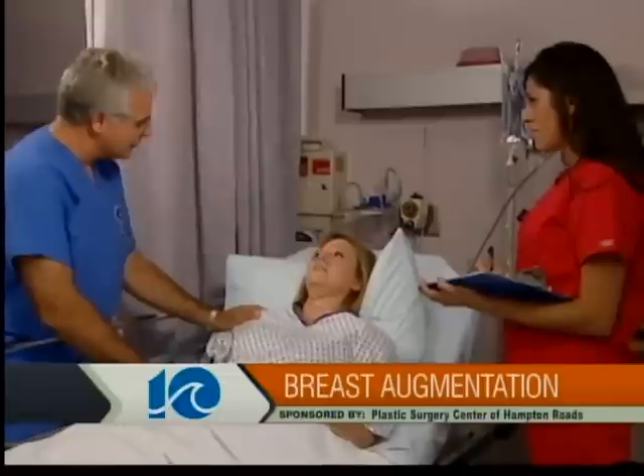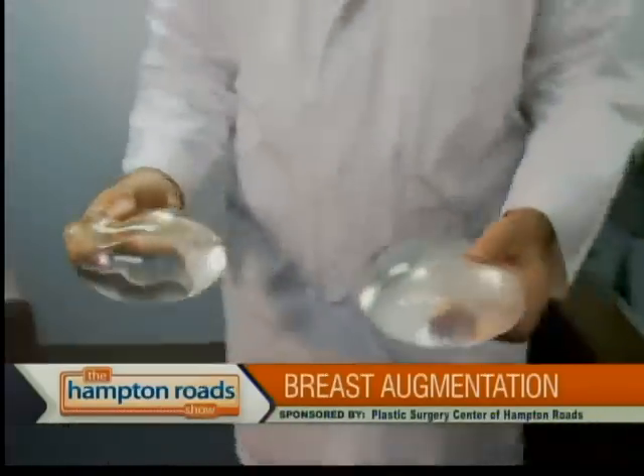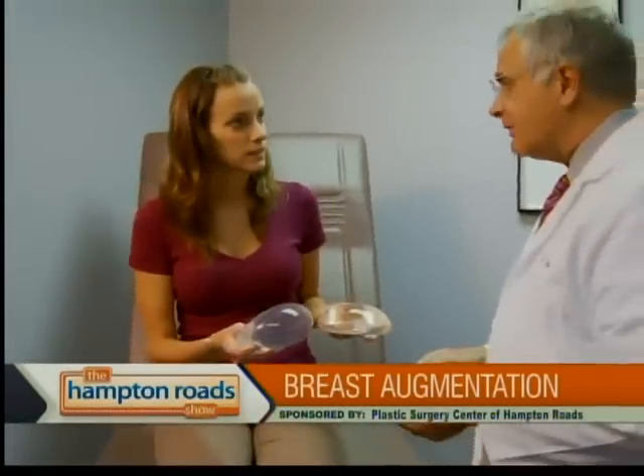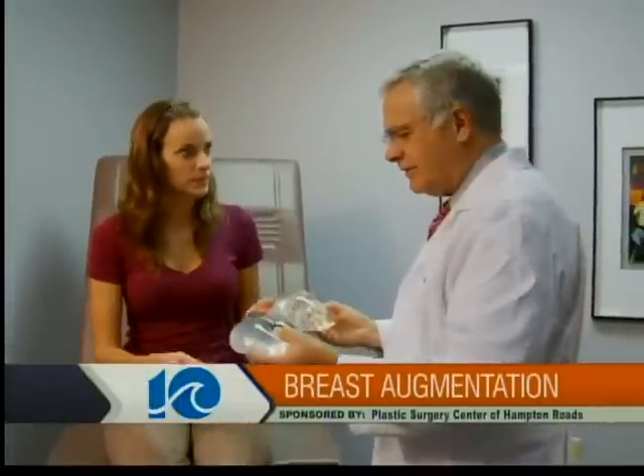Is it safe? Breast augmentation is extremely safe. Silicone implants were taken off the market — put in a moratorium in the early 1990s for 15 years — for some good, hardcore, solid research. In 2006, the FDA came back and said silicone implants are safe and effective, and these fifth-generation silicone implants are much better than the ones developed in the 60s and 70s. Saline implants have been around since the 60s and have always been safe, and now we know that silicone implants are safe too.